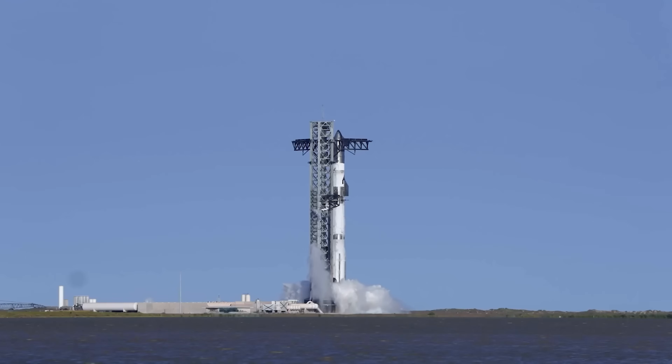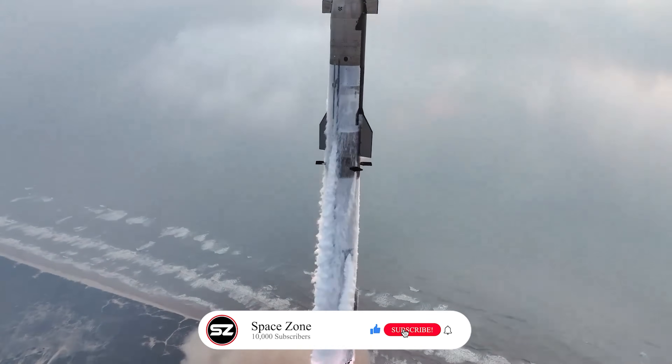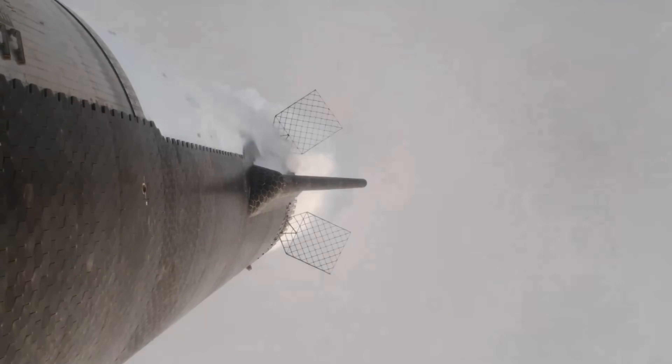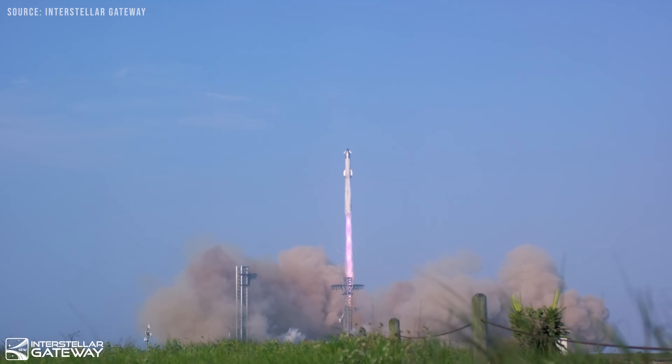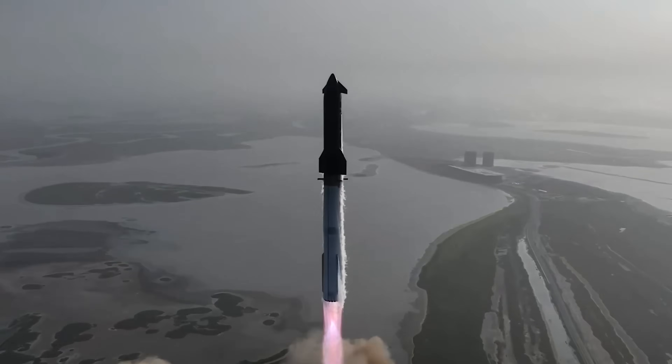The first static fire test at this stand will be very interesting to watch. If you're looking forward to it too, drop a 'Let's Go Ship 37' in the comments, and don't forget to subscribe — we're almost at the 10,000 subscriber mark. Starship Flight Test 10 will be an integrated Starship test flight, likely suborbital, due to the failure of Flight 9.